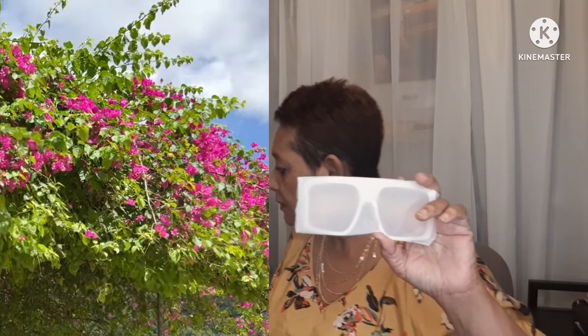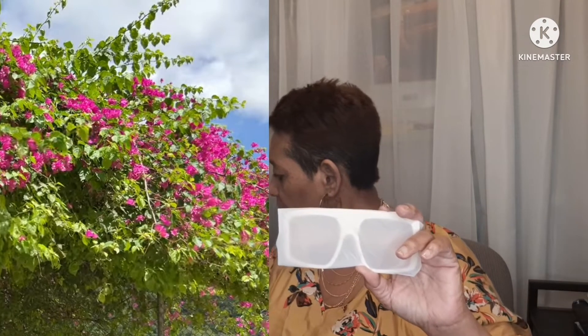I think I paid like four dollars for these, guys, and I think that's a good price for dupes.